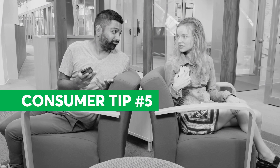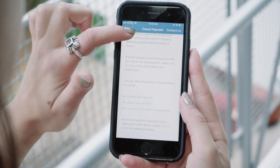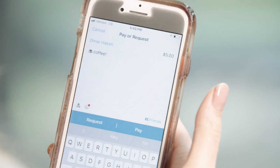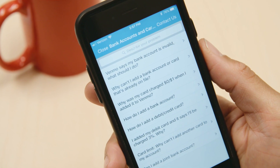Consumer Tip number five: Know the policies. A Consumer Reports review of peer-to-peer provider policies found that where you go for help may depend on which service you are using. Some apps direct users to resolve their own disputes by contacting their bank, while other services will help users directly in resolving issues. Before using any P2P service, be sure to know where to go if something goes wrong and what kind of help to expect.